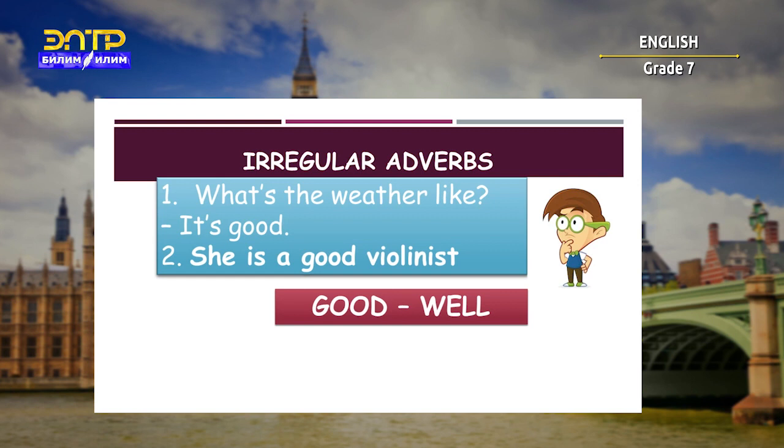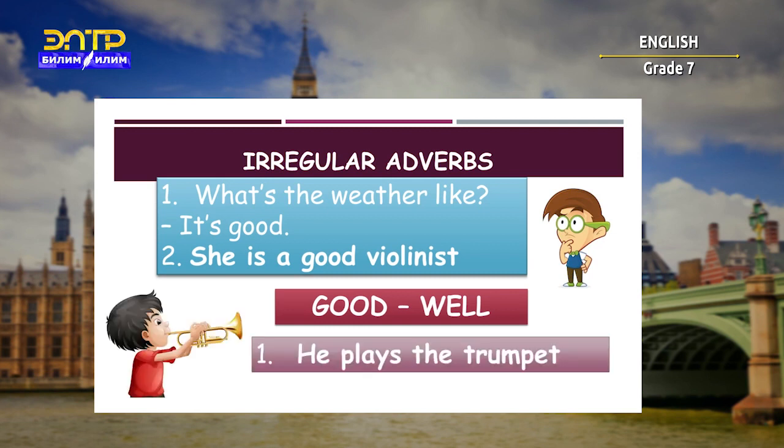The word 'well' is not an adjective — 'well' is an adverb and it describes a verb. For example: 'He plays the trumpet.' Can you describe how he plays it? Yes: 'He plays the trumpet well.'